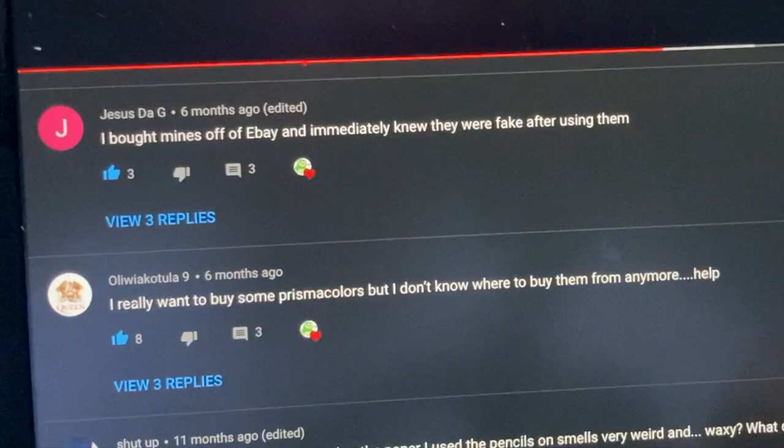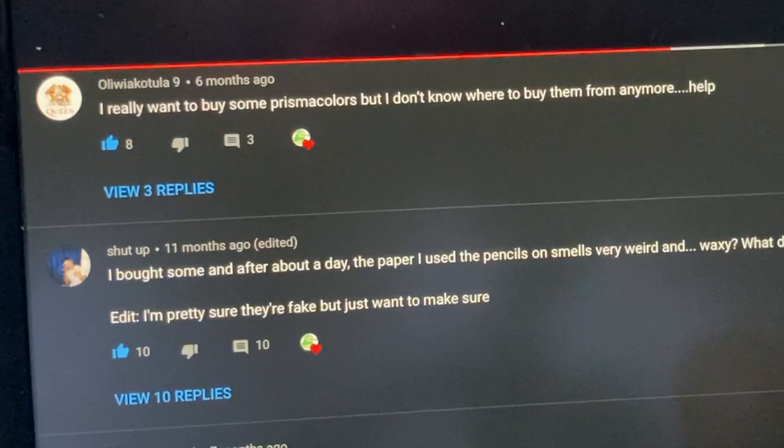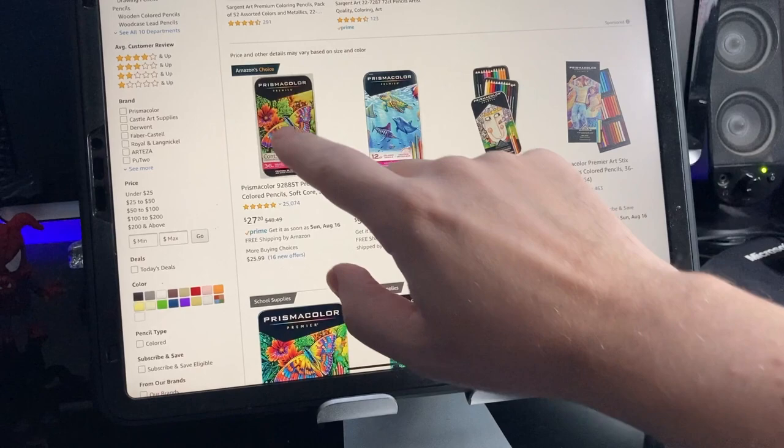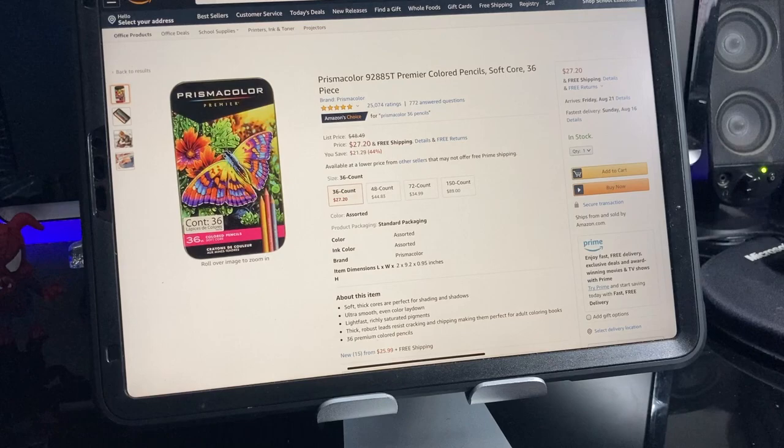If you want to watch that, I believe it's on the Wall Street Journal — I'll provide the link in the video description below. I wanted to find out specifically if Prismacolor pencils on Amazon are fakes, or if you can buy legitimate pencils from them, considering they are one of the cheaper online sources for Prismacolor pencils.